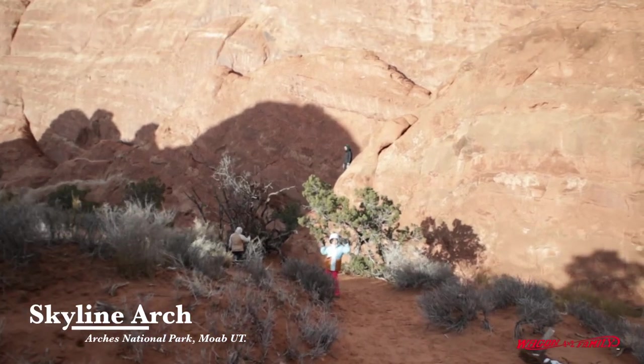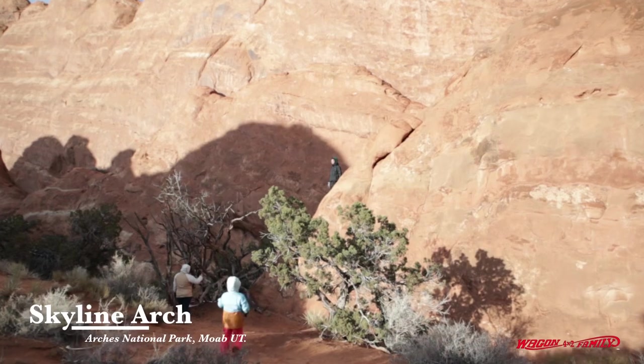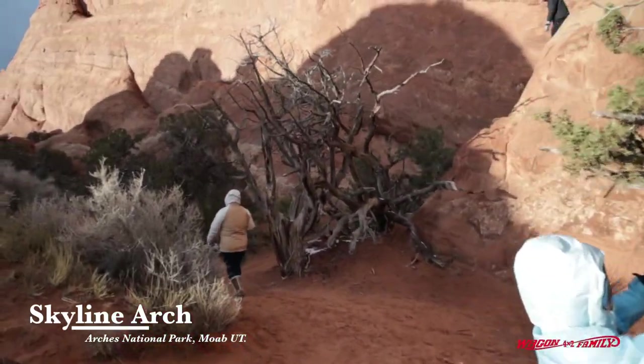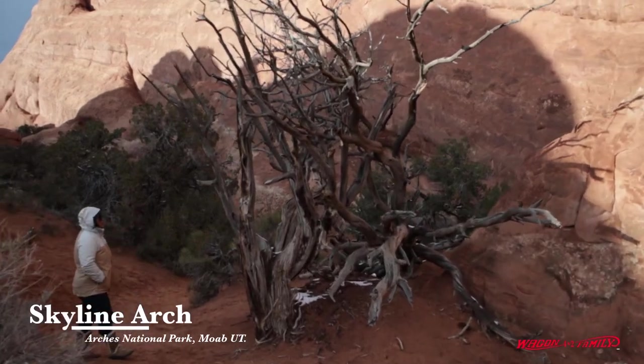That's a good view of Lynn taking a picture of Joseph on top of the edge of that rock. Look at this juniper tree — that's kind of nice. Looks like it's wicked.